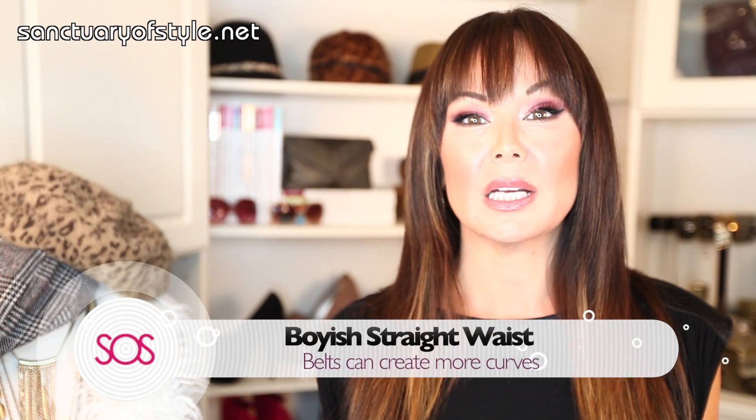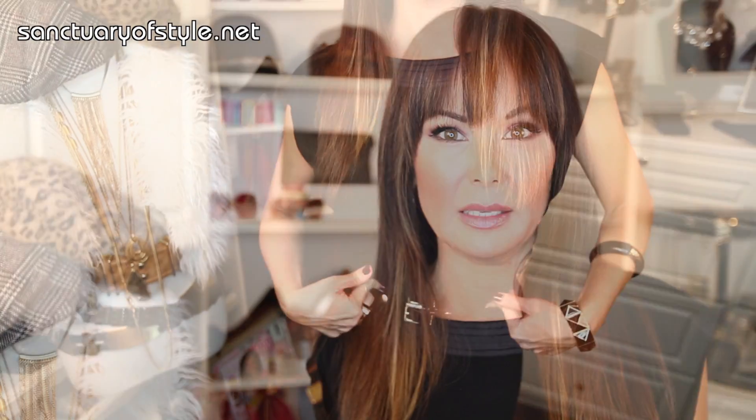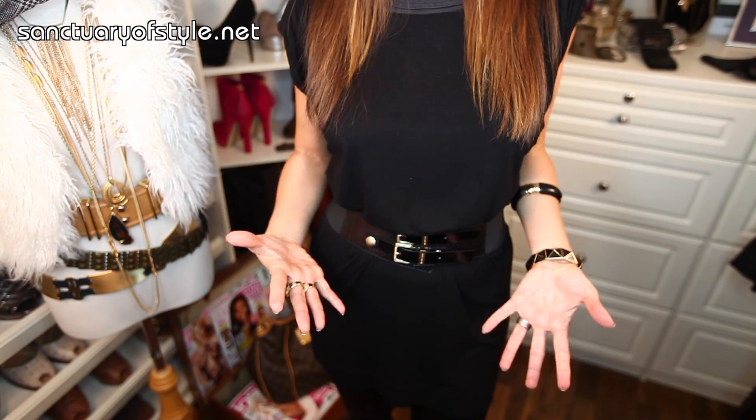If you are boyish and stick straight, belts are actually great for you because they can create the illusion of more curves. You can wear just about any belt if you are straight up and down, and you can actually wear belts over sweaters — something a lot of us can't do because it adds weight. This type of belt is perfect for adding curves.